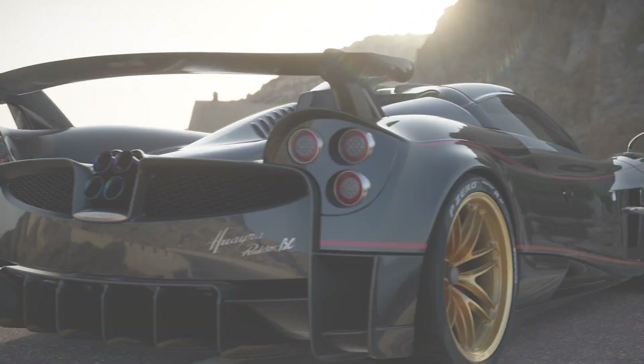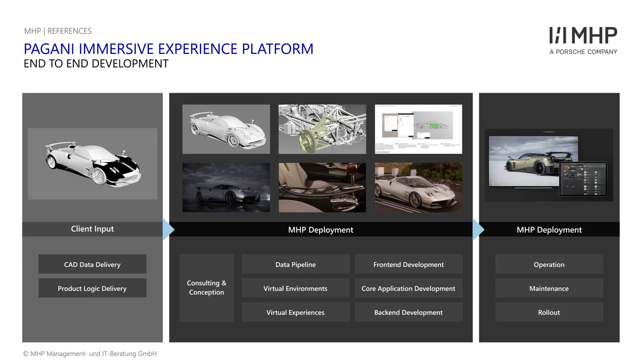And of course, we had to realize the rollout and operation of our application on all dealer systems worldwide.